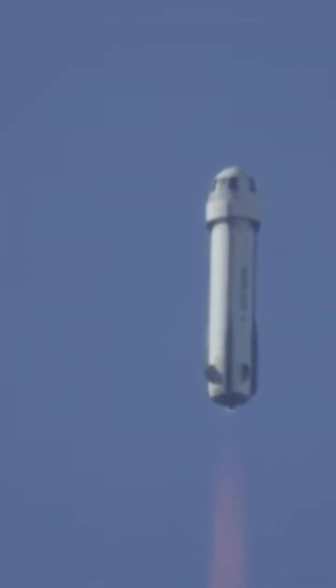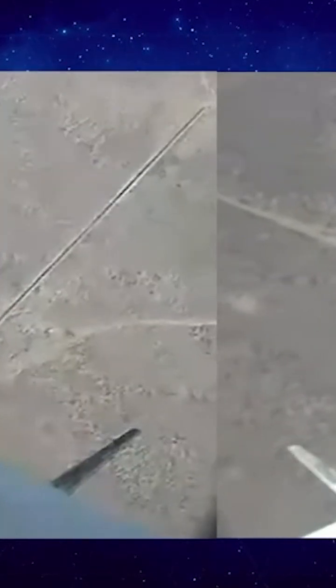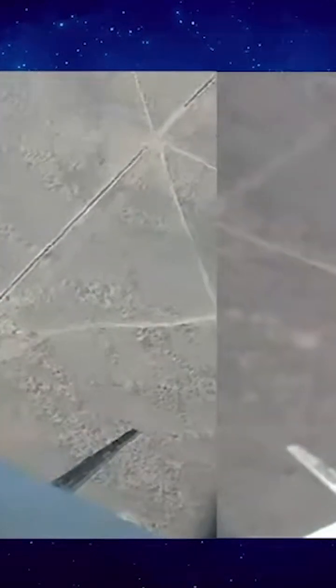Now, the atmosphere, of course, is getting thinner and thinner as we approach space. 10,000 feet. The BE-3 engine at the moment is approaching 100% power level. And next up, you're going to see Max-Q. This is the moment where the aerodynamic stress on the vehicle is at its maximum.